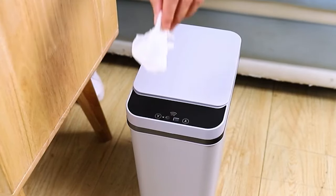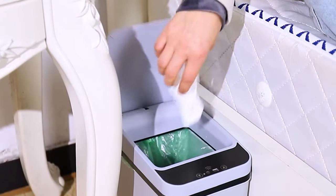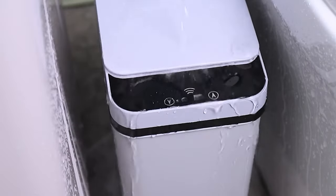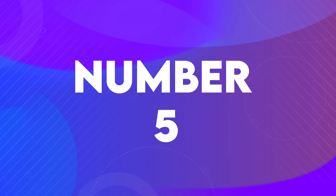Installing the garbage bags is a breeze, and the silent lid design won't disturb those around you. The hands-free cover can open within 0.1 seconds and automatically closes after 5 seconds. If you need to keep the trash can open for a long time, you can manually press the up button, then press the down button to close it.